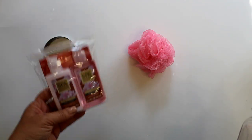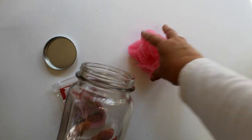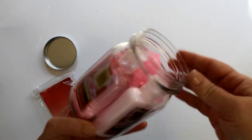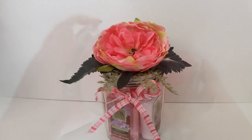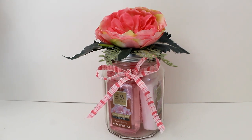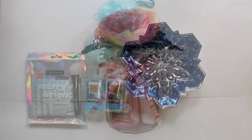Dollar Tree also has the spa shower gel and lotion in smaller sizes, making them the perfect size to pair with a large glass jar from the glassware section. First I added a small pink poof, then the pink body lotion and shower gel, put the lid back on the jar, glued a flower to the top, and added a ribbon. Such a pretty gift for holiday giving or year-round — and who would believe it costs less than $4.